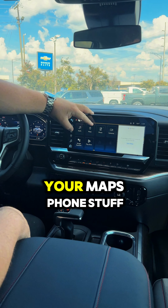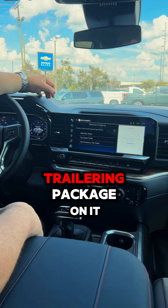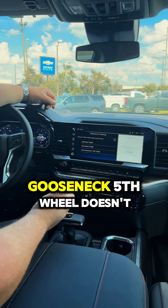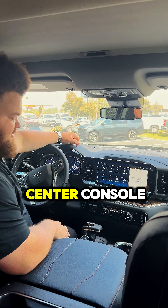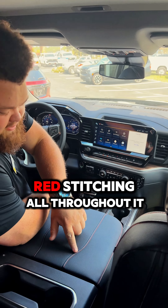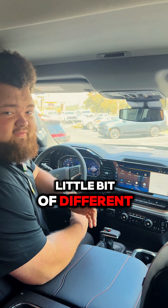You're going to have your audio, your maps, phone, stuff like that. This one has the trailering package on it, so you can add just about any kind of trailer you want to — gooseneck, fifth wheel — it doesn't really matter. Your gear shifter in the center console, full center console. Red stitching all throughout it as well. With this one being the Black Widow, it's going to have a little bit of different stitching all throughout it.